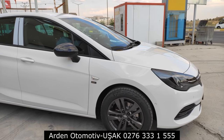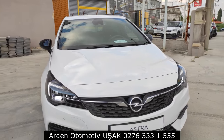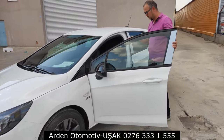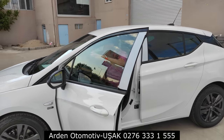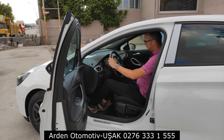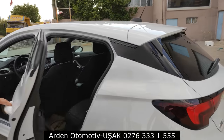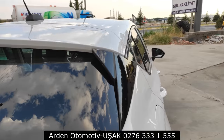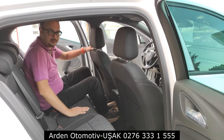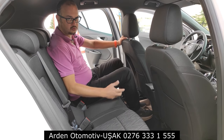Şimdi arka diz mesafesine bakalım. Ben Astra HB'in arka diz mesafesini severim. Boyum 1.92; ön sürücü koltuğunu kendi boyuma göre ayarladım. Bu araç benim için diz mesafesi konusunda hiçbir sıkıntı yaratmıyor. Arka tarafa geçtiğimizde çok güzel bir diz mesafesi karşılıyor; dört cam otomatiği de var araçta. Bir dönem bu araçtan bende de vardı, diz mesafesi konusunda yolculardan hiçbir şikâyet gelmemişti, hatta çok başarılı olduğunu söylemişlerdi.